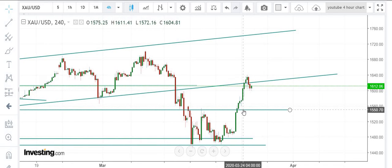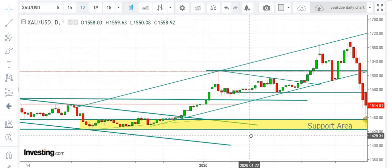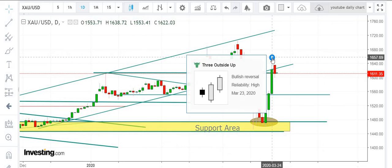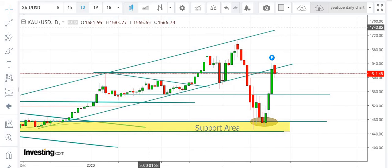We broke this resistance level at 1550 and currently we are testing the lower trend line of the bullish channel. If you see the daily chart, we are testing this lower trend line of the bullish channel which was formed in November 2019. This daily indication — 3 outside up — says that the market is going to move further higher.